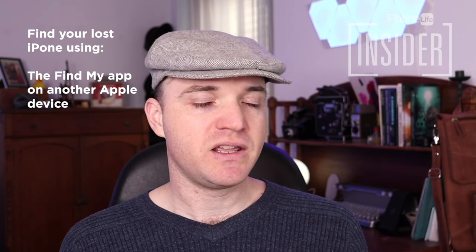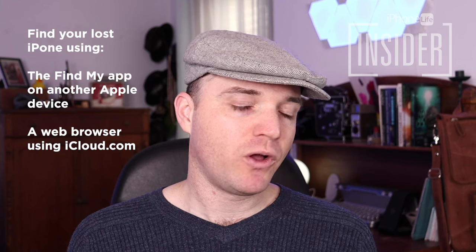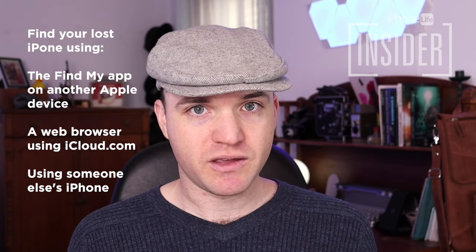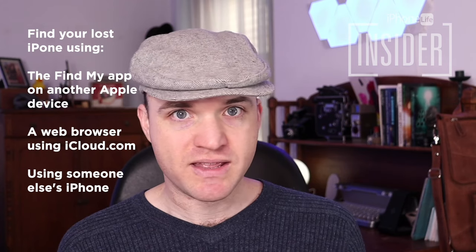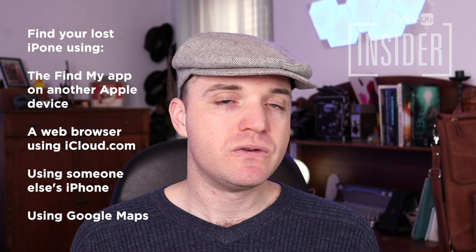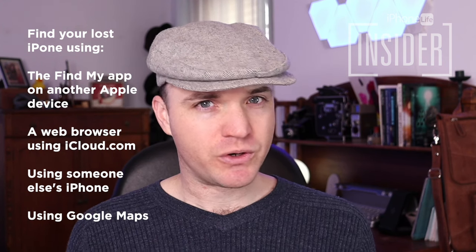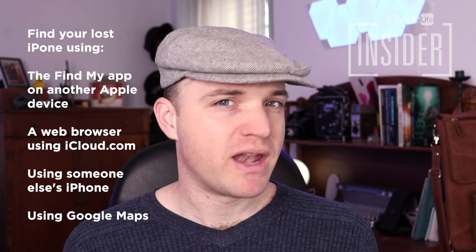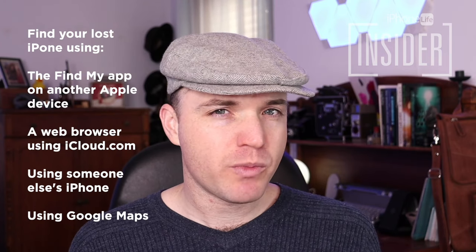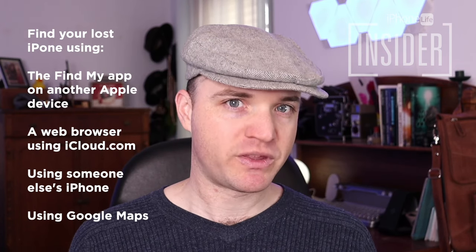We'll show you how to find it using a web browser at iCloud.com. And we'll also show you how to do it using someone else's iPhone — that's someone else who's not attached to your Apple ID, a friend or family member. And then finally, if you had that feature turned off, or if you never enabled Find My iPhone, there's still some hope. We'll show you how to try to track down your lost iPhone using the Google Maps app.